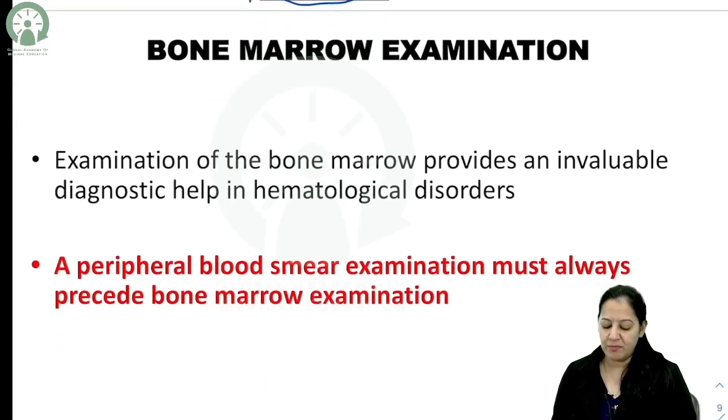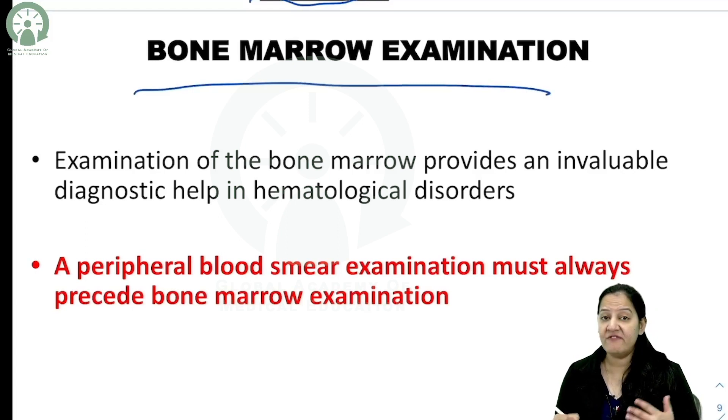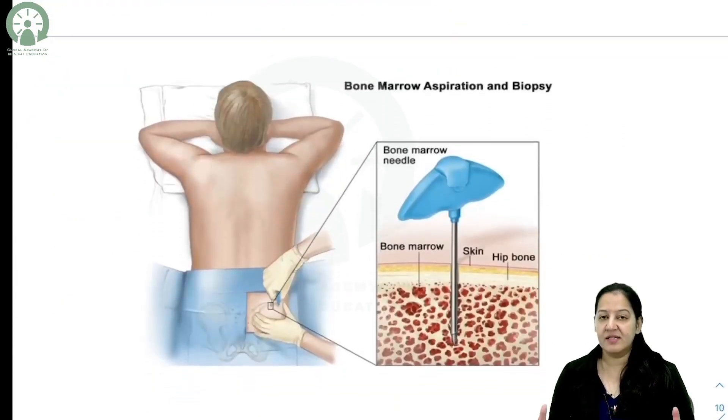These are the basics you must understand before understanding bone marrow examination. Bone marrow examination provides invaluable diagnostic help in hematological disorders such as leukemias and anemias. A peripheral blood smear examination must always be performed before bone marrow examination — you cannot directly order a bone marrow examination. The physician must first perform a peripheral blood smear examination, and the results of both are correlated.